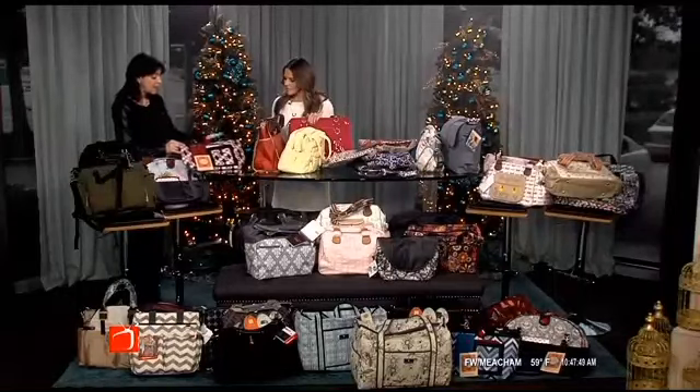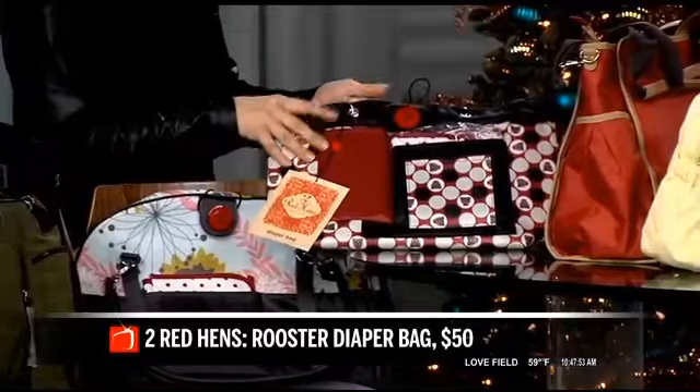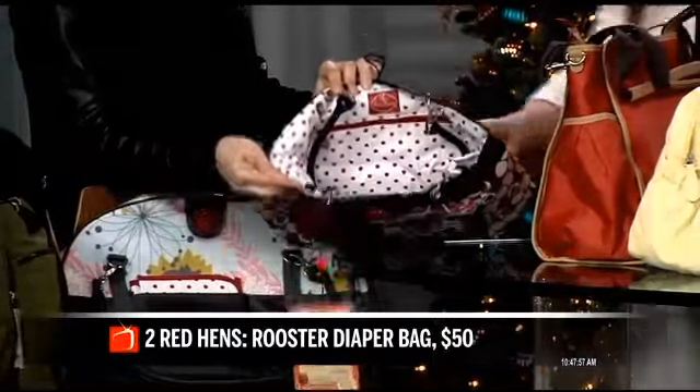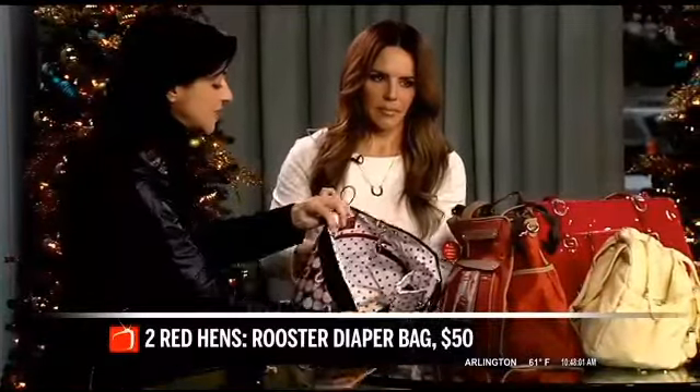This line was made by a mom — it's called Two Red Hens. The owl print is great because owls are so hot right now. These are kind of vintage chic but for the modern mom, and a little bit smaller too. When you open them up you'll see all the pockets inside, so you can really get organized.